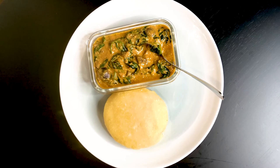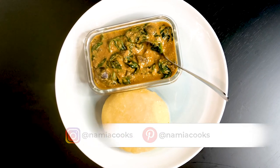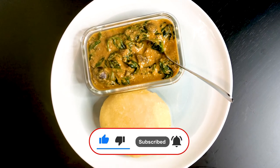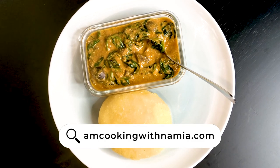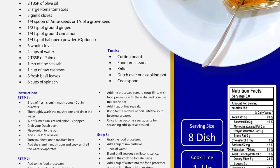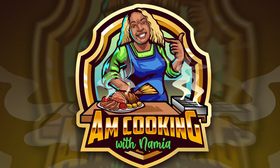And that, ladies and gentlemen, is my buttery, creamy mushroom stew. Thank you so much for watching the entire video. Please be sure to subscribe and hit the bell icon to be notified when I post new recipes on YouTube. Please be sure to sign up on my website, ImCookingWithNamia.com, to get full recipe details. You can also purchase this downloadable recipe card on my website along with any other of your favorite recipes from my channel. I will see you in the next video.